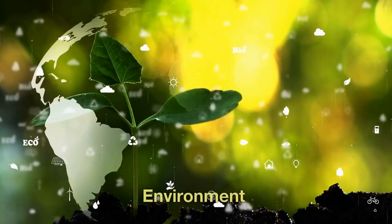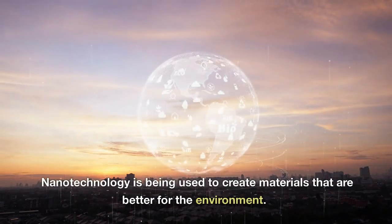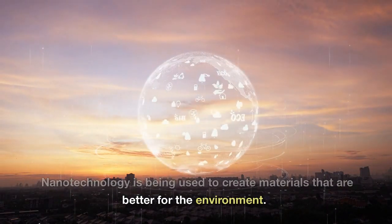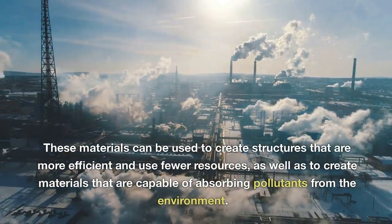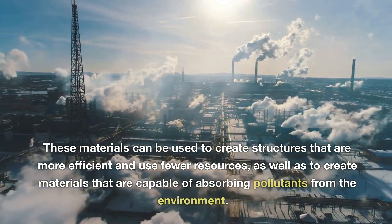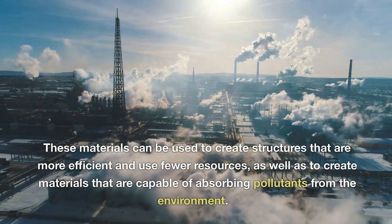Environment. Nanotechnology is being used to create materials that are better for the environment. These materials can be used to create structures that are more efficient and use fewer resources, as well as to create materials that are capable of absorbing pollutants from the environment.